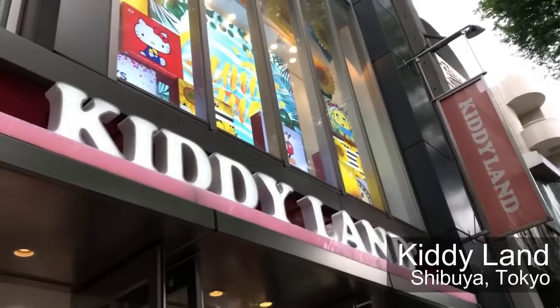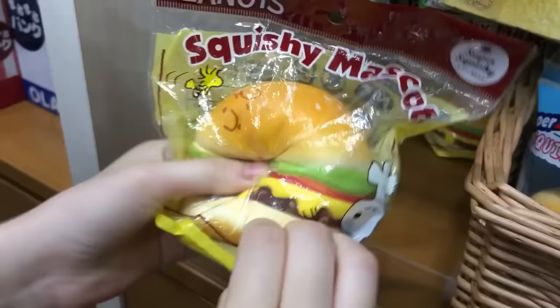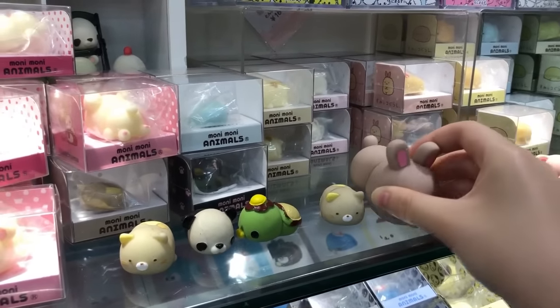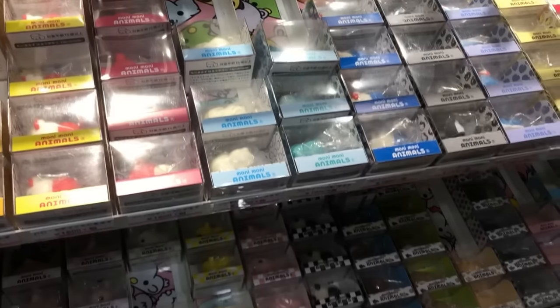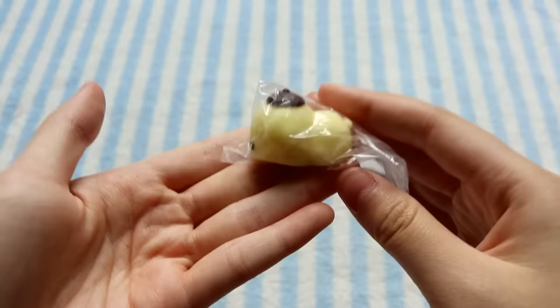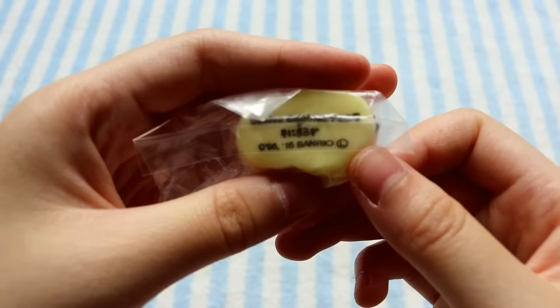The next day I went to Kiddie Land in Shibuya, and they had a bunch of squishies there like iBloom, Cafe de N, Snoopy squishies, Gudetama, and Sanrio items. But I only got two things. They have this Moni Moni Animal section, and the ones on display felt so nice — just super gummy with a really cool texture. They had so many different characters, but I ultimately decided to get this Pom Pom Purin one. The packaging is super adorable and it was 1,600 yen, so quite expensive. It's really tiny but so adorable, and according to the licensing it was made in 2016.